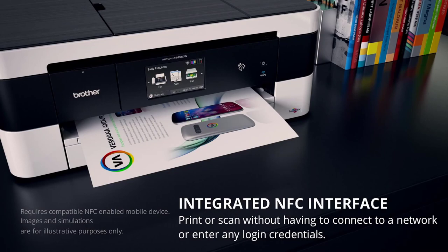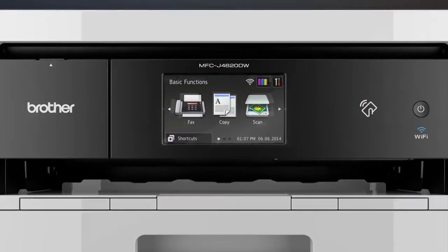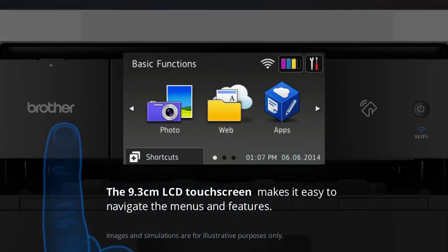To the left of the control panel is a flip-down cover with USB, SD, and memory stick slots behind it.